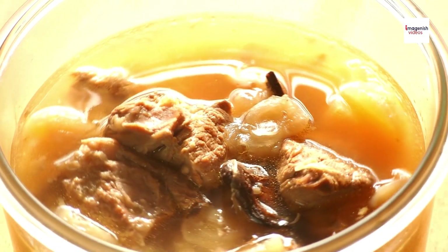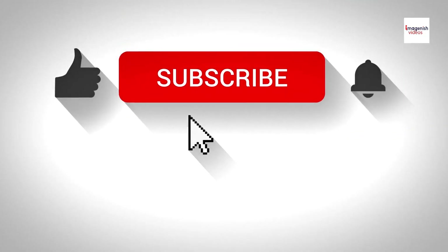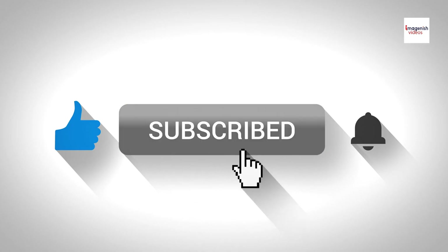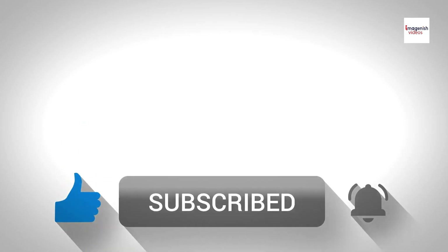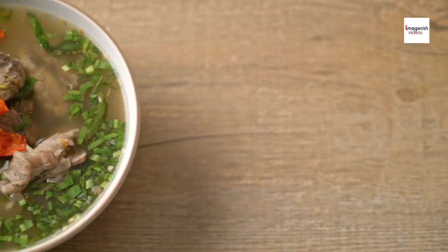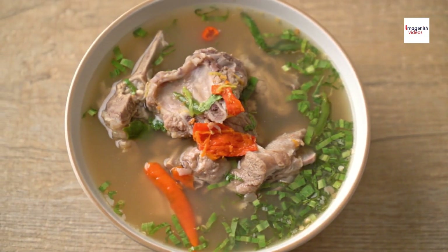Thanks so much for joining me today! If you enjoyed learning about Sop Iga and its unique history, don't forget to like, subscribe, and hit the notification bell so you don't miss our next culinary adventure. Leave a comment below if you've tried Sop Iga or if there's another Indonesian dish you'd like me to explore.